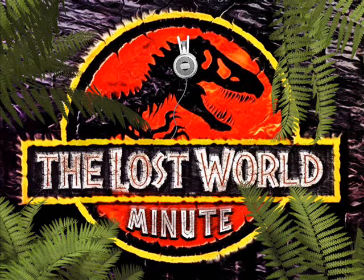Today we're here to end out the week with Minute 88 of the Lost World. Dave, we've been spending some money on some Jurassic Park Lost World items. Yes, we have.